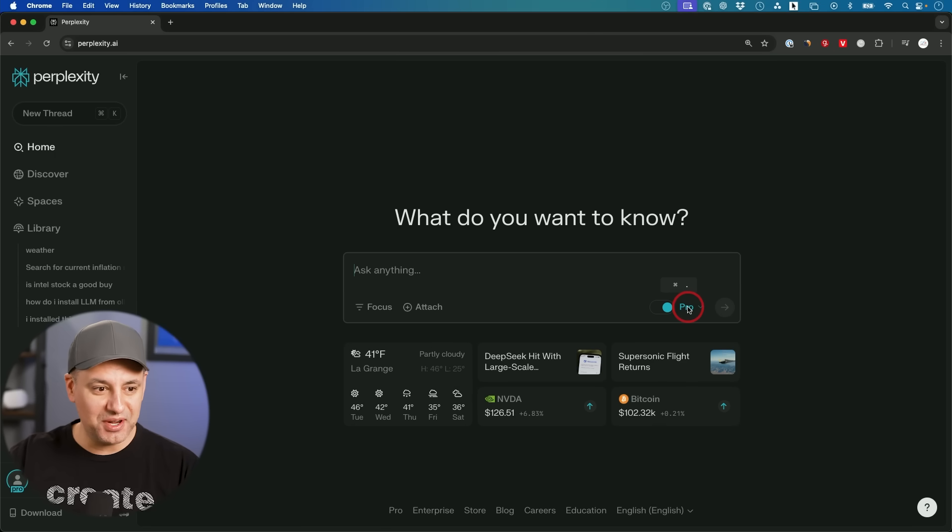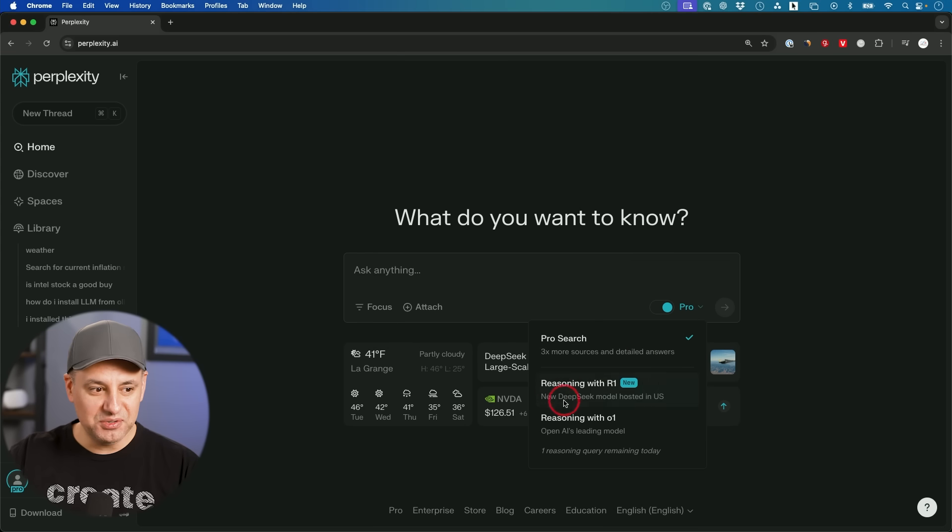My favorite search engine, Perplexity, just added DeepSeek R1 reasoning model into its search engine. Let me show you right over here. If you turn on this pro option, you'll see a brand new option: Reasoning with R1. This is the new DeepSeek model, but hosted in the US. So instead of using it on the DeepSeek website, you could use it right inside of Perplexity.